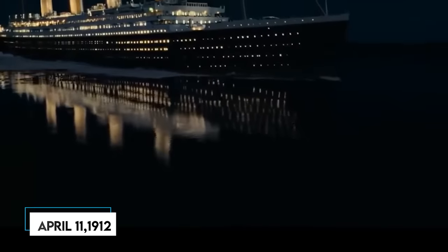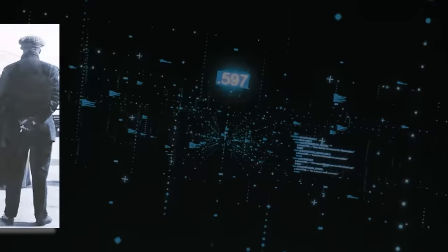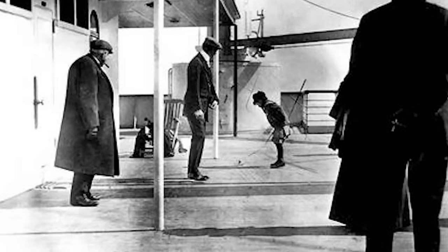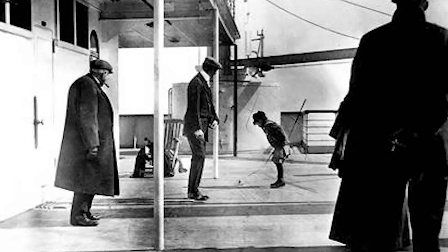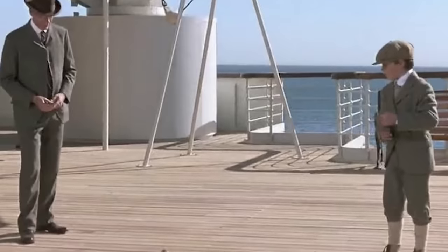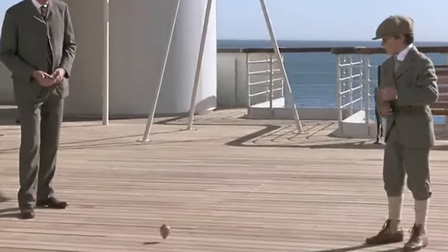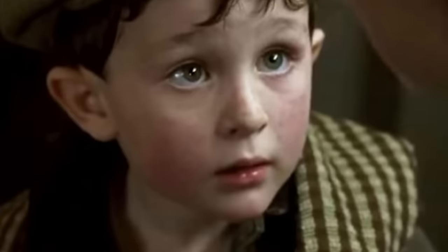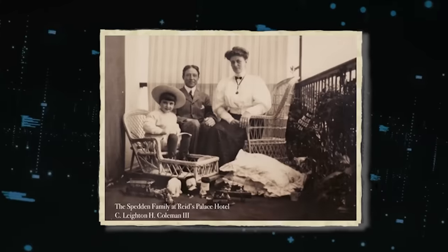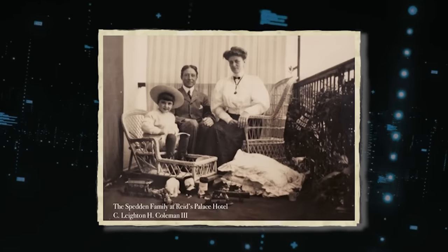The date was April 11, 1912. The photograph shows a six-year-old boy named Robert Douglas Spedden joyfully engaged in spinning his top while his father and other passengers observed the scene. Young Robert was a first-class passenger from a wealthy family, accompanied by his family aboard the Titanic, returning to their residence in Tuxedo Park, New York, following a family excursion through Algeria.